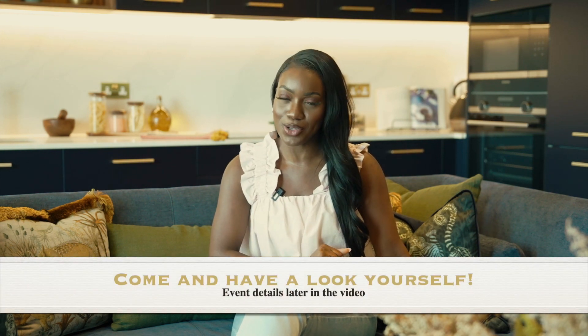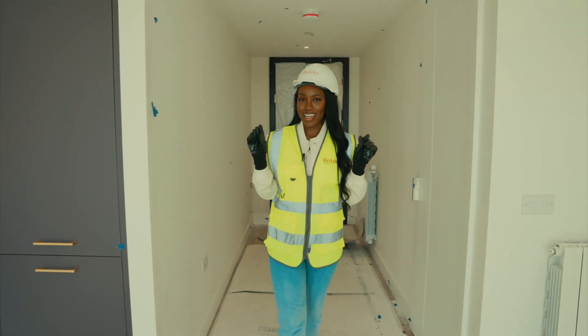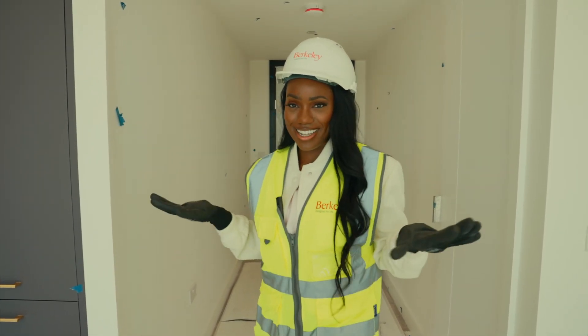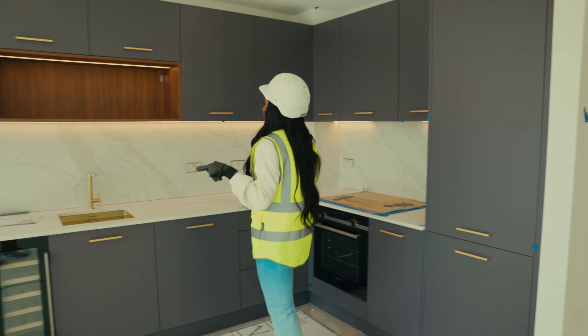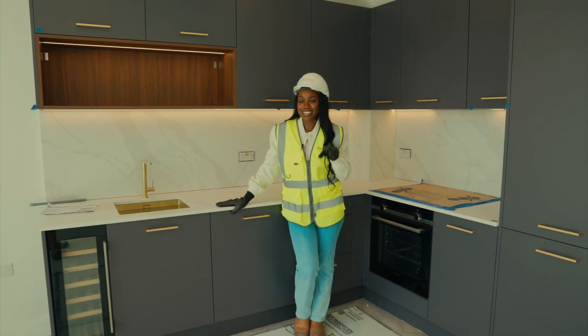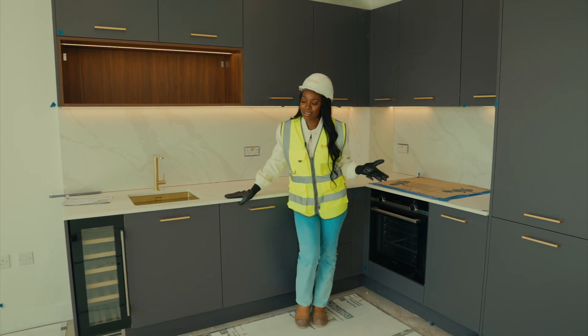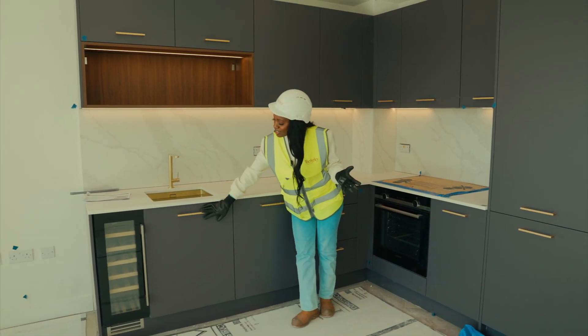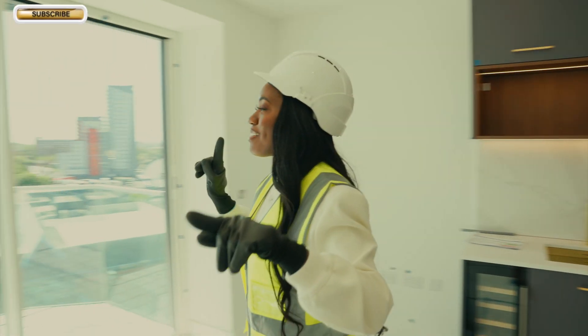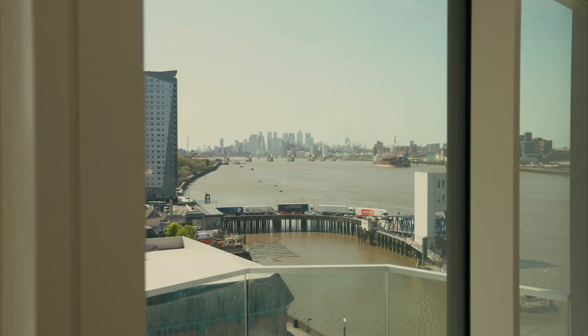It's currently under construction so I'm going to take you over there now with my hard hat and boots and show you around the unit - this is what you'll be able to do if you decide to buy a home here. This is one of the apartments currently under construction here at Galley Wharf - this is so cool! Over here is the kitchen, very similar to the kitchen I just showed you but the colors are slightly different - there's like a rose gold handle and a gray door color, really nice. You also have the gorgeous balcony bringing in so much light.